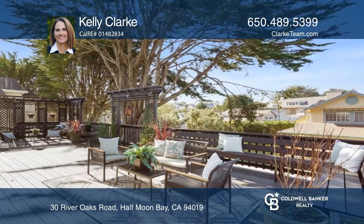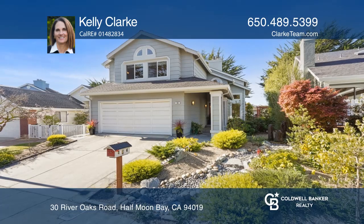The private deck in the backyard is lined with trees. Kelly Clark can tell you more.